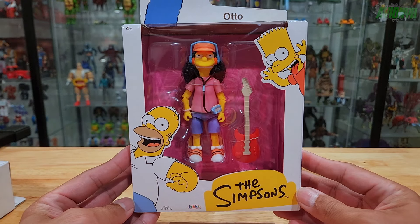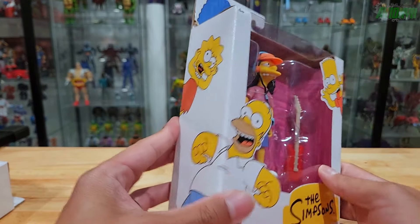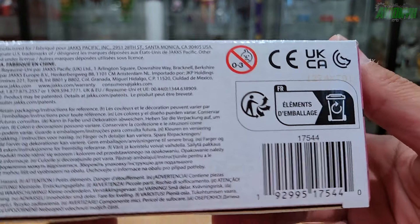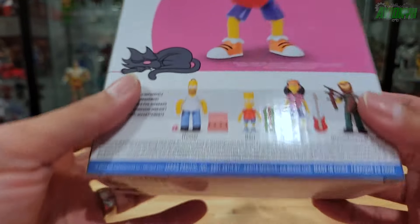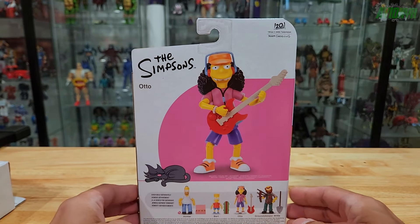Here's a view of Otto's packaging. He comes with a guitar. On top it says Otto, that's his mug shot on the side, and here's his barcode. On the back is a promo shot of him holding the guitar.